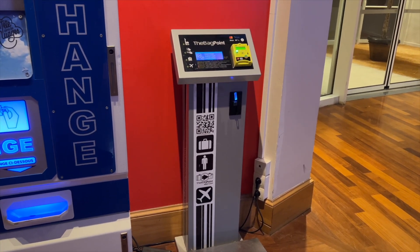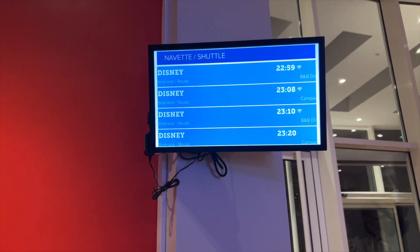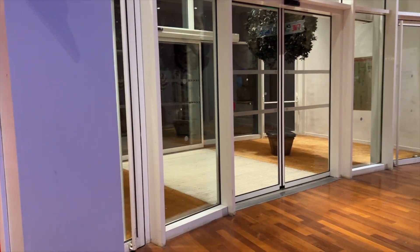At the resort you have a complimentary shuttle going to Disney and coming back from Disney as well. You can see the shuttle timetables here and you pick those up just outside.